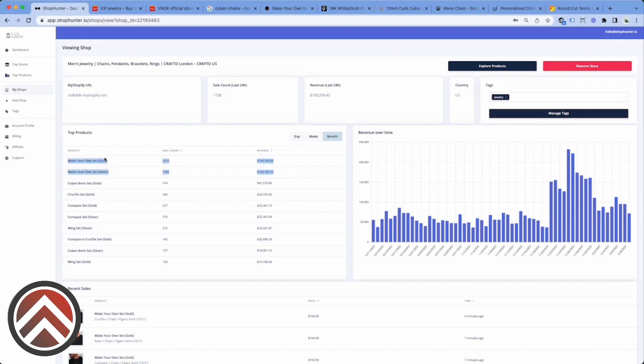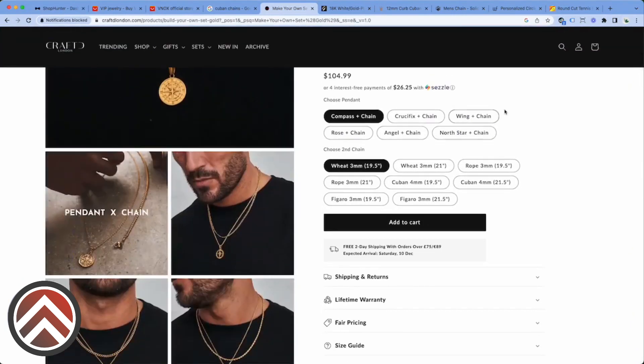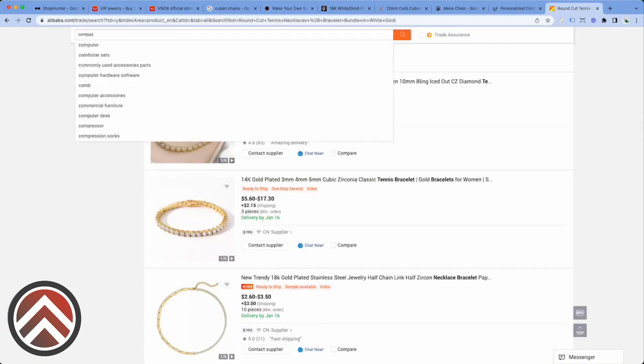So if I was going to do a jewelry store, I would do the 'make your own sets' and I would also do the combo with the tennis bracelets. You don't have to have like that compass thing — this is like their own deal, but I'm sure you could find it if you really wanted to. This is like a trending thing. Just how you search — like 'compass necklace men's' — look, you can find it.